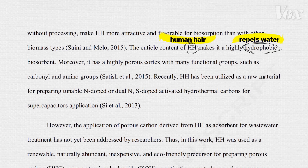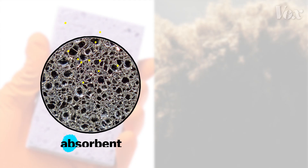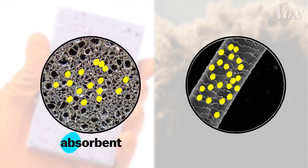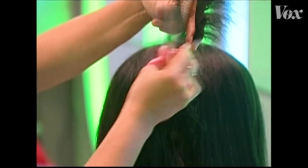Hair repels water and can collect contaminants. Water goes into a sponge and it blows up — that's called absorbent. But oil coats hair on the outside, so it's called adsorbent. Hair is also natural, cheap, and renewable, which makes it an ideal material for cleaning up oil spills.